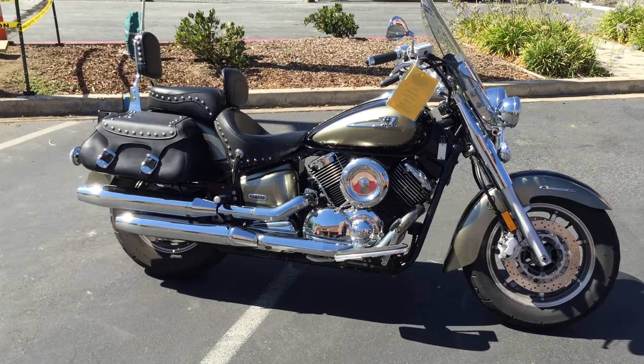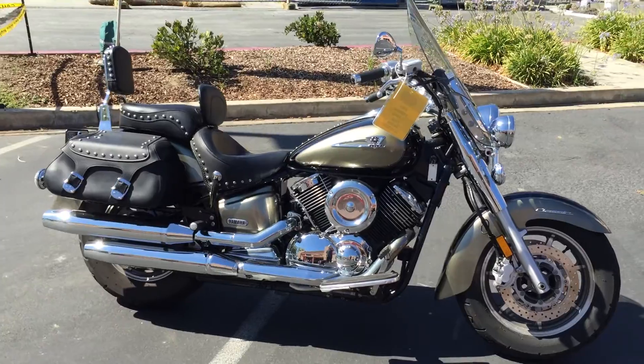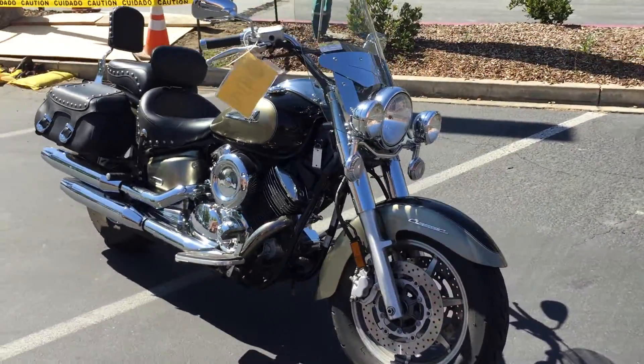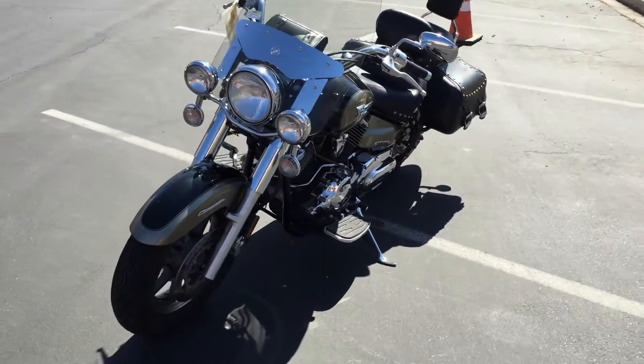This is the Silverado edition, so it has the touring windshield, the leather saddlebags, as well as the passenger backrest. In addition, a driver backrest and some fog lamps have been added to this bike to give it a really nice clean look and some nice features for doing some touring riding.